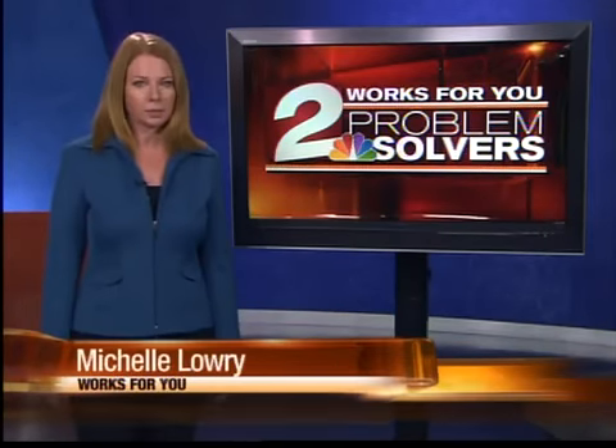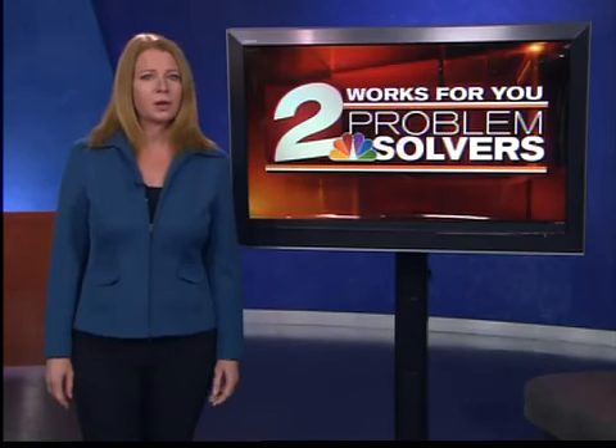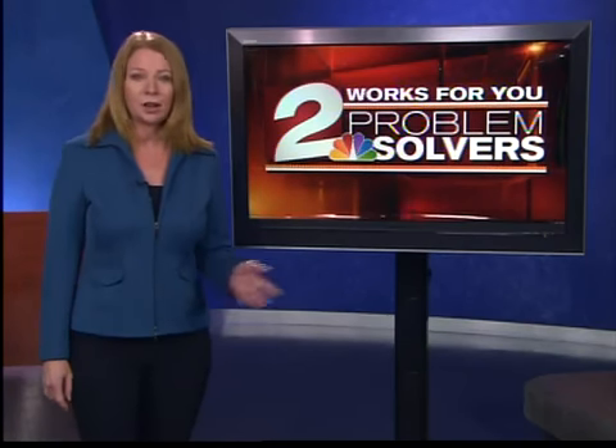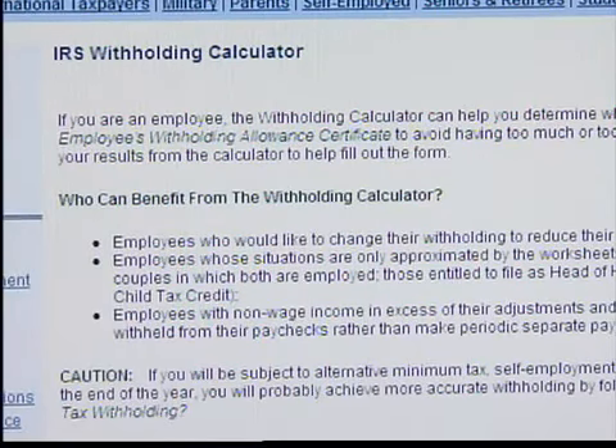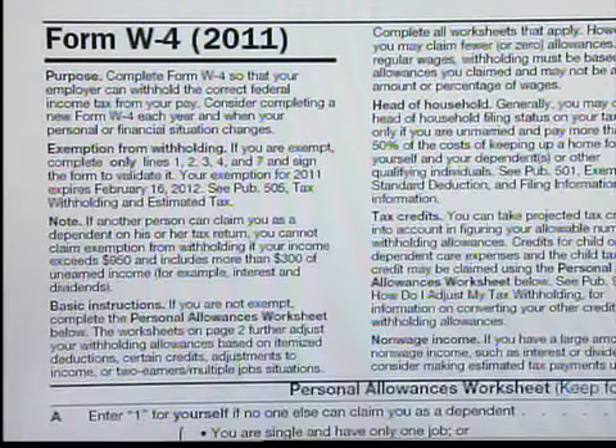If you could owe a big tax bill next April, sending too much of your paycheck to the government means a refund — but think what you could be doing with your own money to improve your finances all during the year. The IRS provides a free withholding calculator to help you figure the correct amount to withhold, plus the information you can use to complete a new Form W-4.